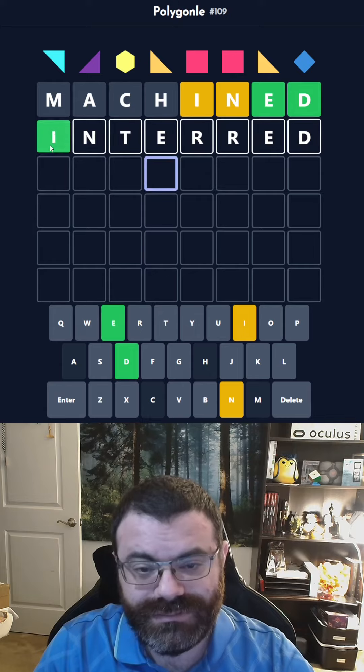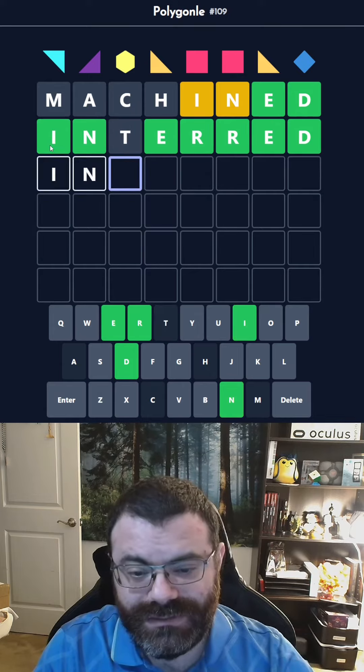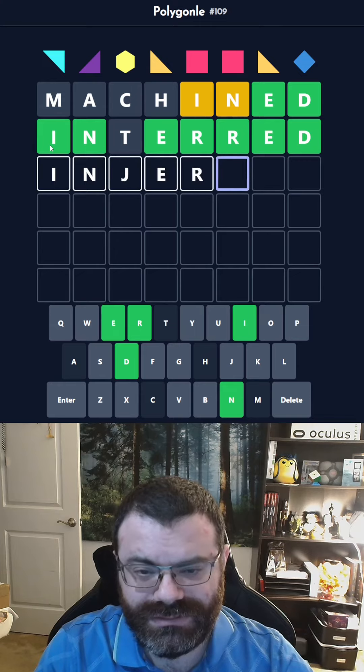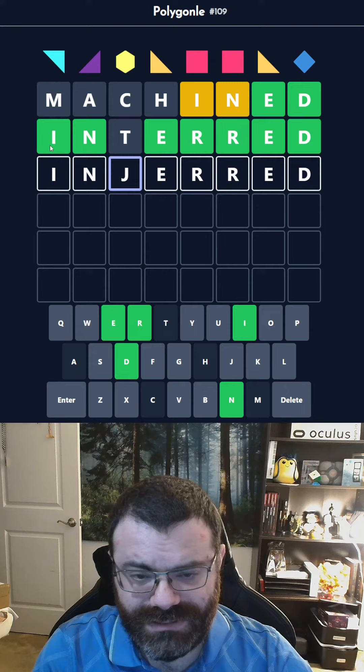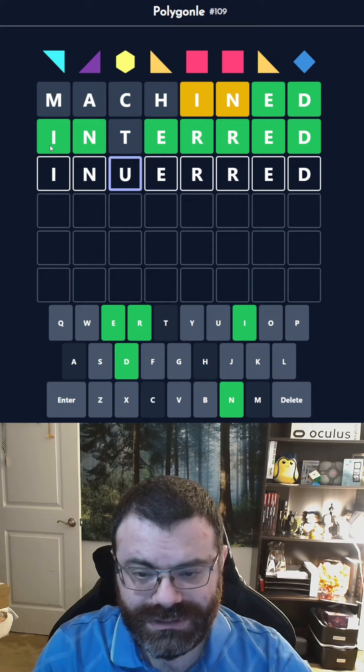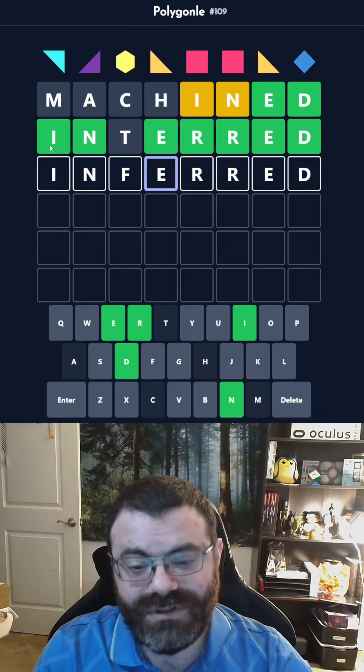Interred? No. Injured? That's not how you spell that. Not at all. Let's just go through it — W, Y, U, O, P? Inferred. Inferred works. Let's try that.